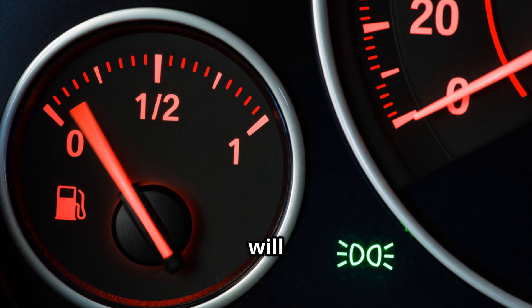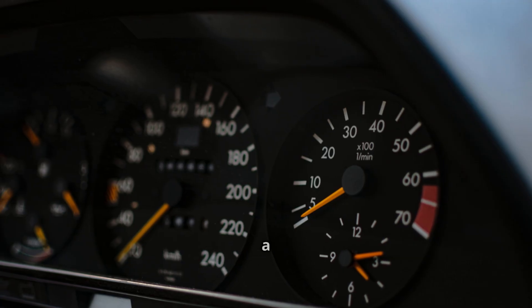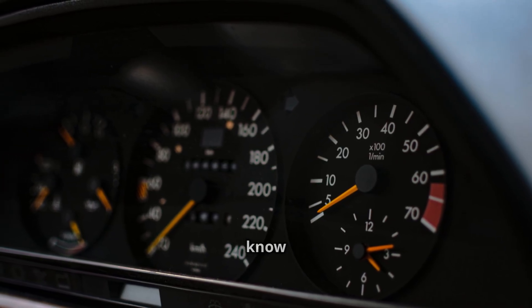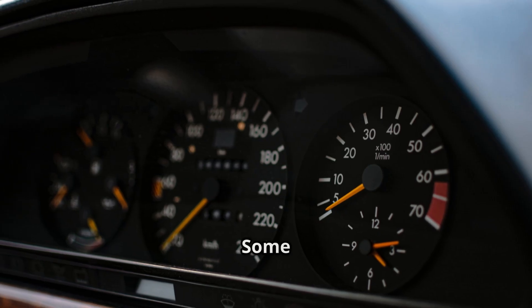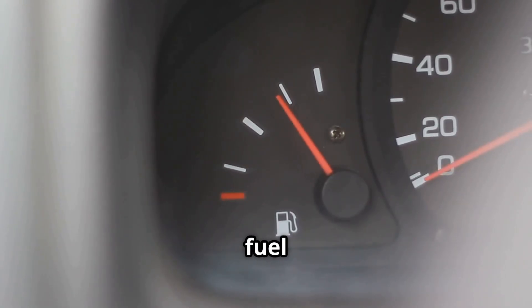Sometimes the gauge will say you have a full tank right after you fill up, but then it suddenly drops to empty after just a few miles. Other times it might get stuck at half or empty, even though you know you've got plenty of gas. Some drivers even report the gauge bouncing up and down while driving, making it impossible to trust how much fuel you really have.